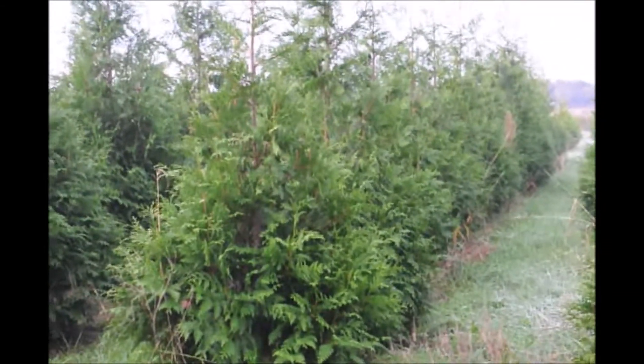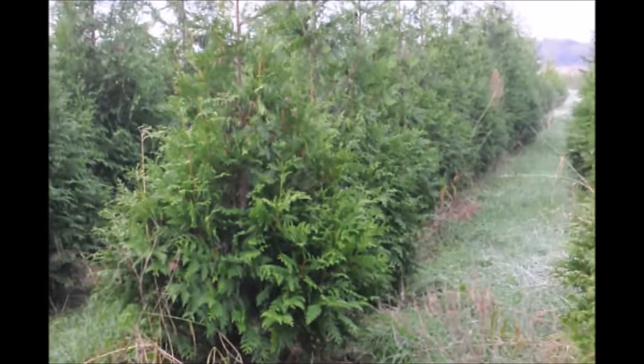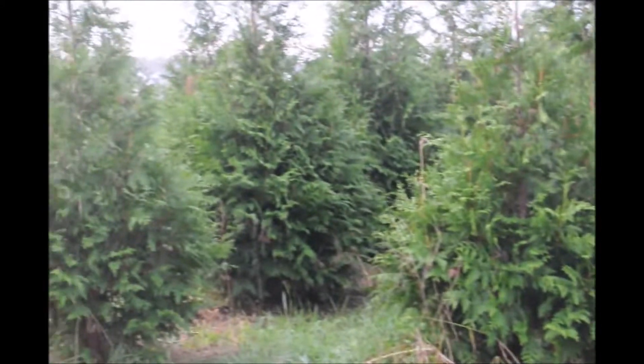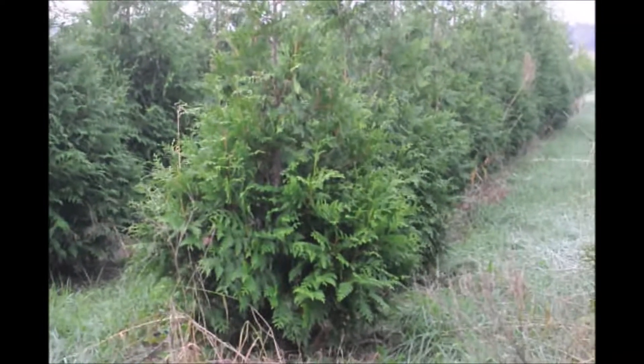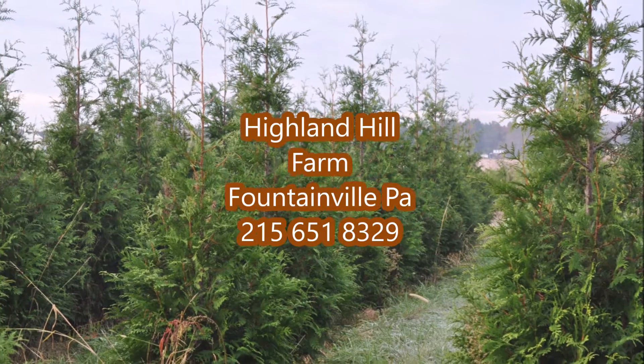If you want these Green Giants, you can pick them up in Fountainville, PA, or you can call us at 215-651-8329. We do deliver, and we also install, and we have thousands of these Green Giants ready for you. While you're staying home, improve your property by planting trees.